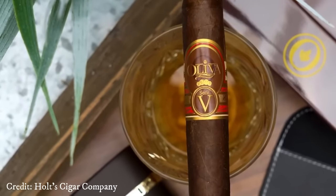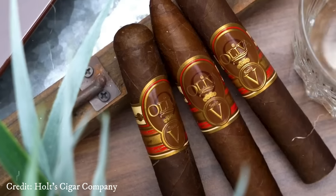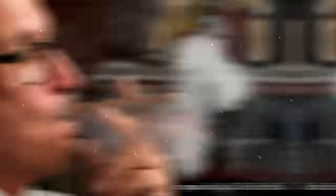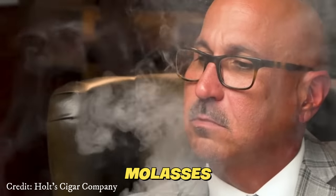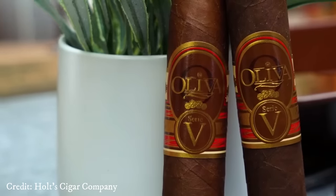This exceptional value is well-earned, as each Serie 5 delivers a remarkable experience. Throughout its journey, the palate dances with the rich flavors of premium woods, intermingling with gourmand delights like molasses, black pepper, and coffee beans.